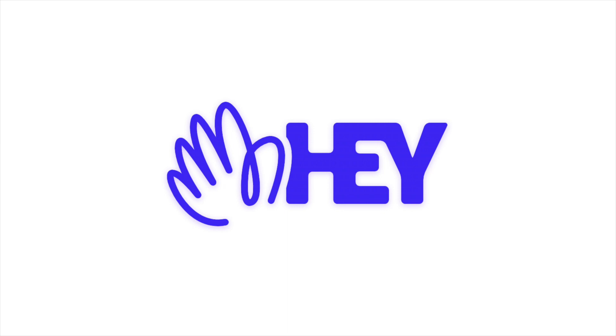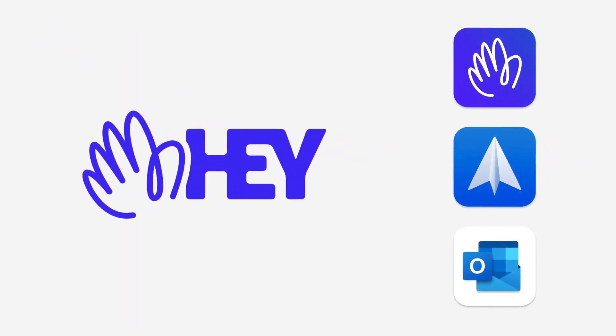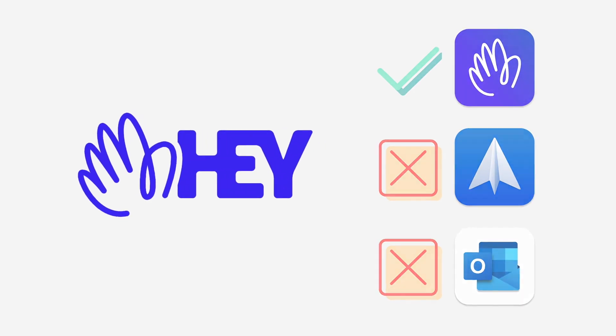Maybe my favorite new subscription of the year is Hey email, from the makers of Basecamp. It's a new email service — it uses standard email protocols so you can send and receive email with anyone, but you can't use it with any third-party app. You can't use Spark, Apple Mail, Outlook, or anything else — you have to use the Hey app.